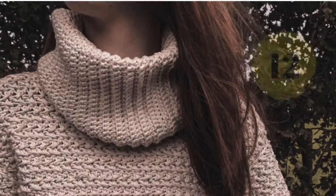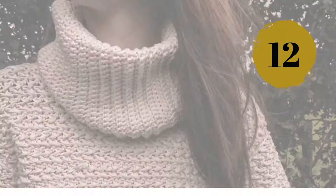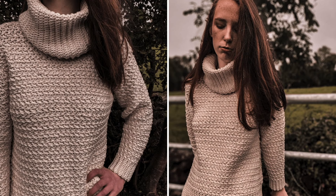Number twelve: this one is a more classic and basic crochet sweater with a big turtleneck that reminds me of the 90s — once again, an amazing texture.